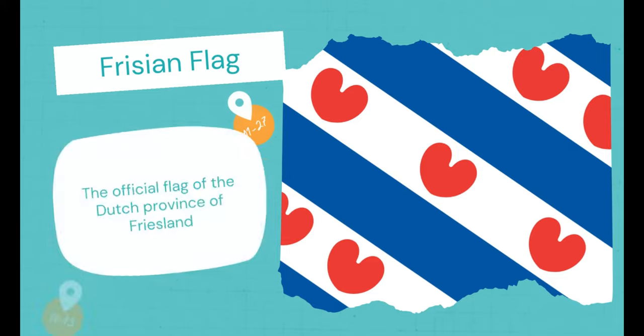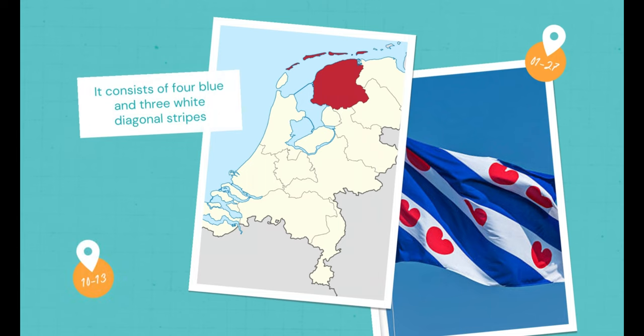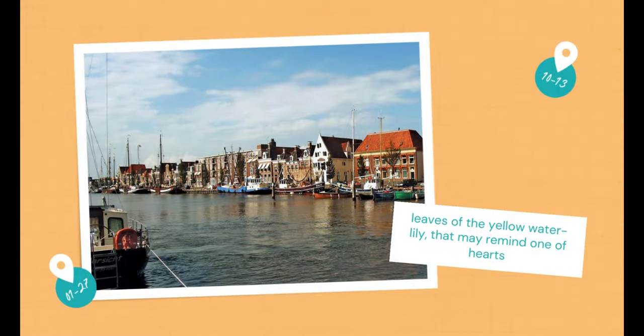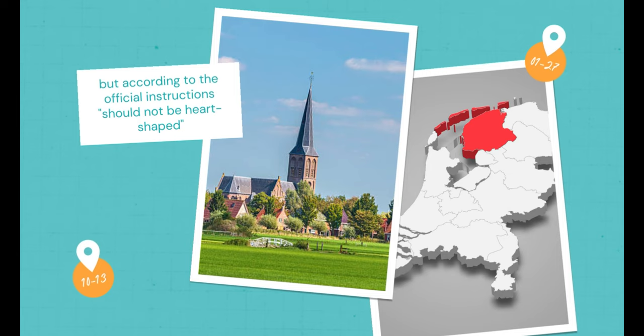Frisian Flag. The official flag of the Dutch province of Friesland consists of four blue and three white diagonal stripes. In the white stripes are a total of seven red pompebladen — leaves of the yellow water lily — that may remind one of hearts, but according to the official instructions, should not be heart-shaped.